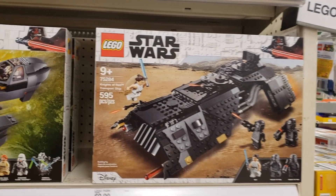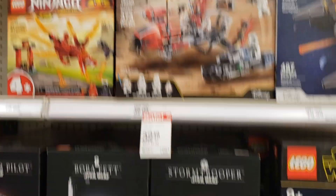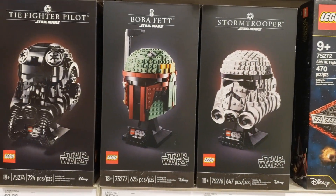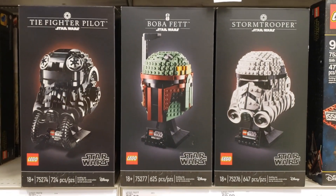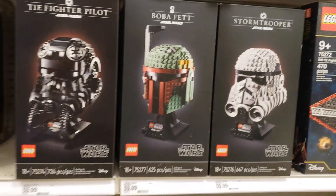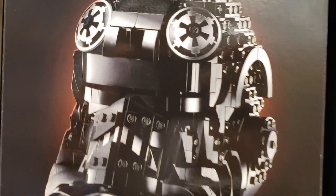We're at the Star Wars Lego section at Target. We do have a couple more Star Wars busts right here. We have the new TIE Fighter pilot — I haven't seen that one. I've seen the Boba Fett and the Stormtrooper before, but not this guy. Pretty awesome. Go check out your local targets and grab this TIE Fighter pilot helmet.